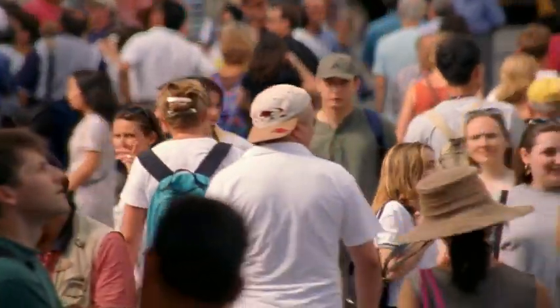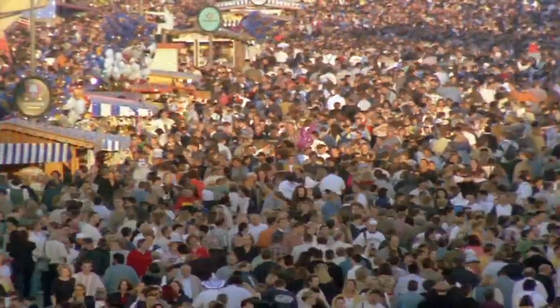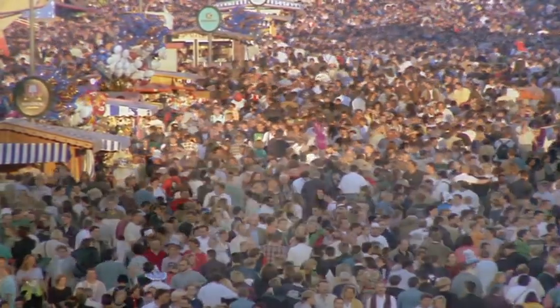The world's rising population is creating an appetite for resources that is proving more and more difficult to satisfy. The most vital resource of all, this liquid gold, is becoming increasingly scarce.